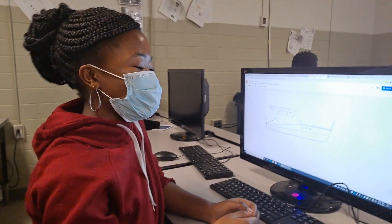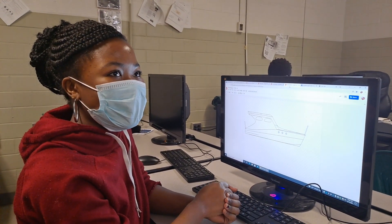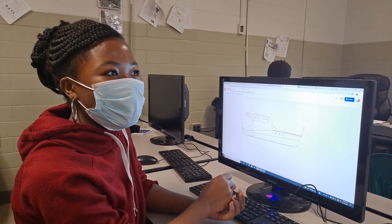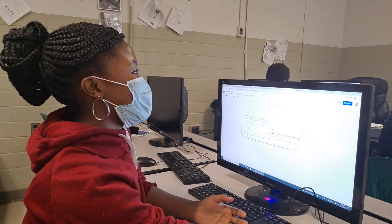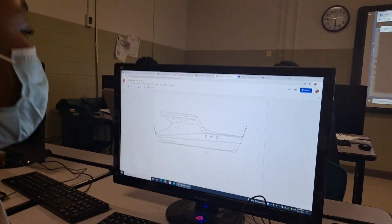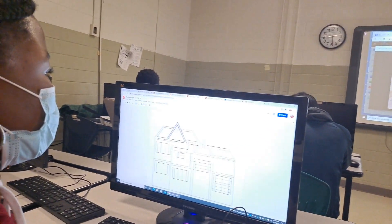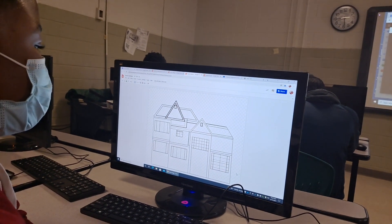My name is Joy and in this class we do most of the designs. We design projects before making prototypes. These are some of my projects that I designed. For example, this is a boat — I'm still working on the design and measurement. And here is my house design.